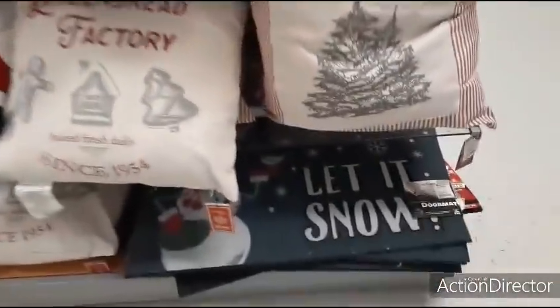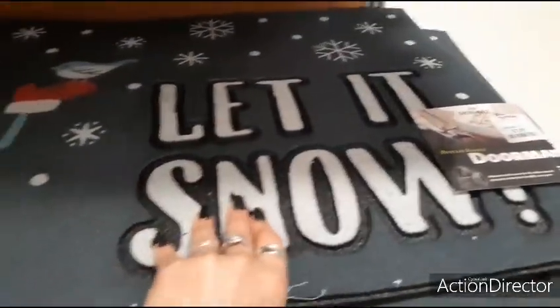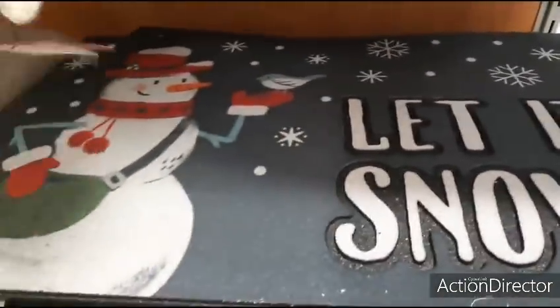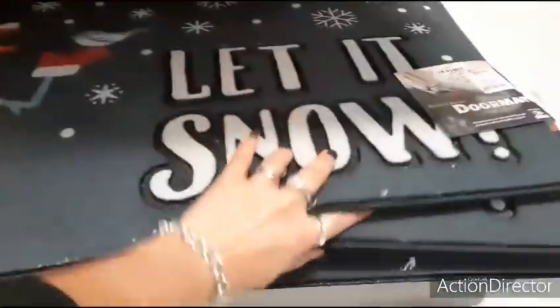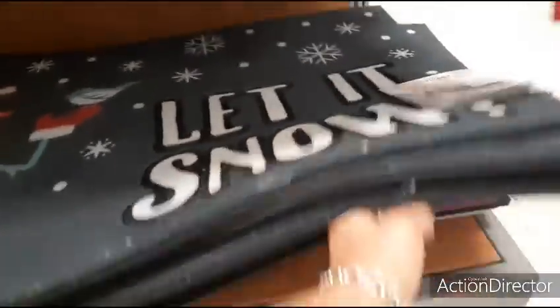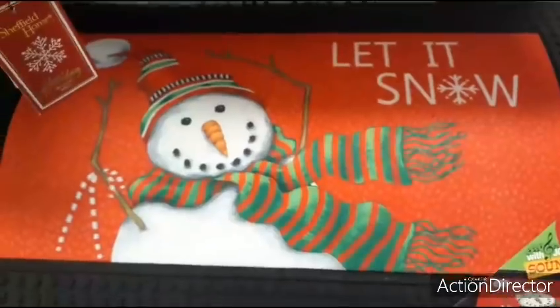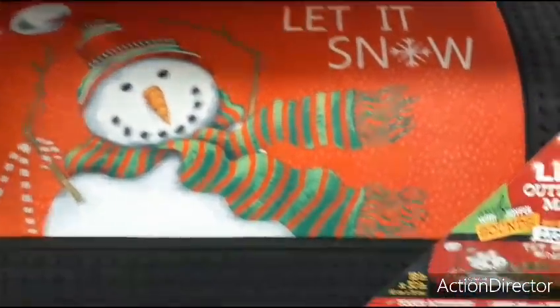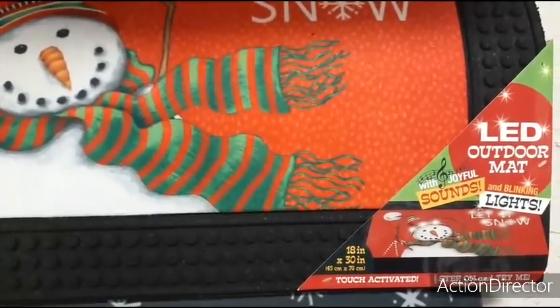Let's get into the doormats. 'Let It Snow' — this is a nice doormat for $7.99 with a snowman. These heavier ones are $16.99 — 'Let It Snow' with joyful sounds and lights, which is really cool.